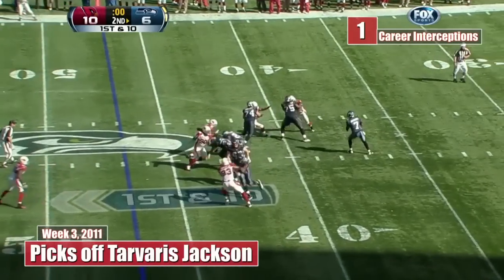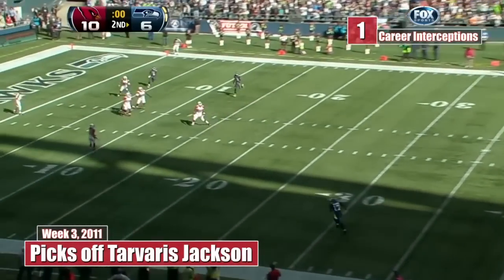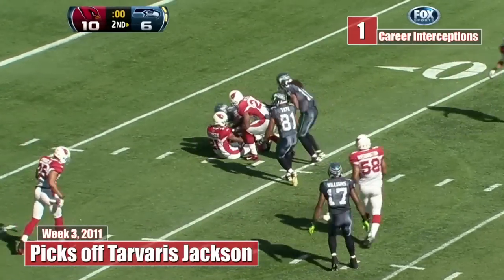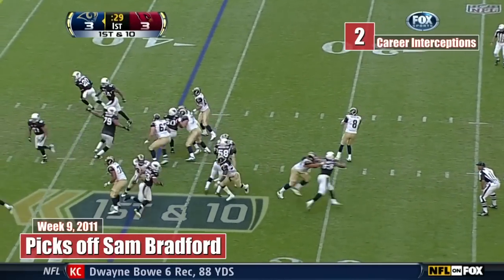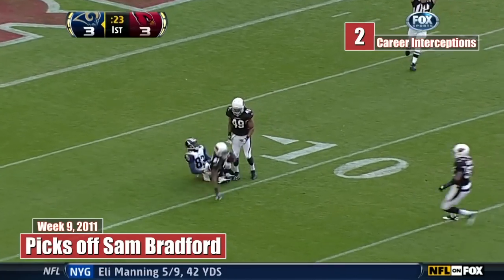We've got to see a few laterals here somewhere. Tavaris Jackson running around and heaving it short of the 15-yard line, and that is intercepted by Patrick Peterson. Two tight ends in, Jackson back to Bradford on the flip, and he throws deep down for Brandon Lloyd — and it is intercepted by Patrick Peterson.